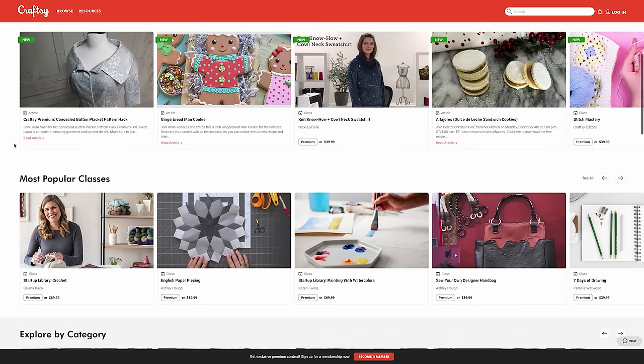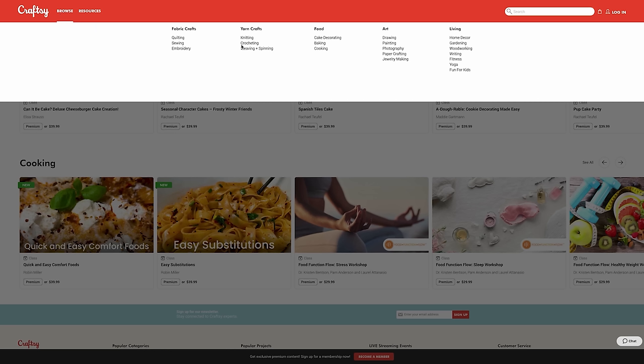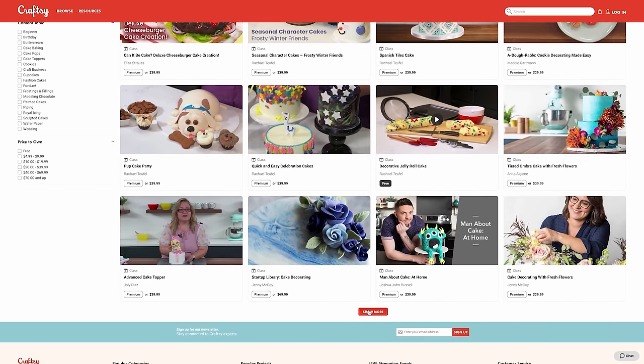A quick word from the sponsor of today's video: Craftsy. Craftsy is an online community of creative, like-minded makers where members can find endless inspiration, advance their skills, and discover their new favorite hobby. What really stood out to us was the community aspect — members can connect with fellow makers, ask questions, share ideas, and stay inspired. As a member you can access Craftsy's live-streamed tutorials and Q&As with the experts who teach the classes.